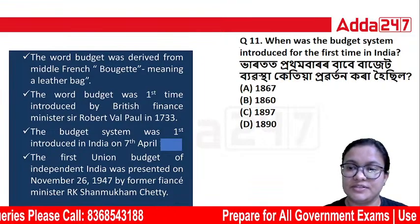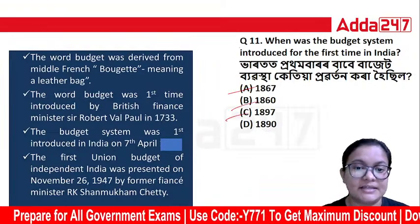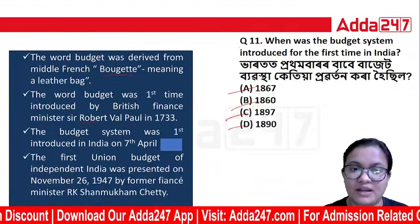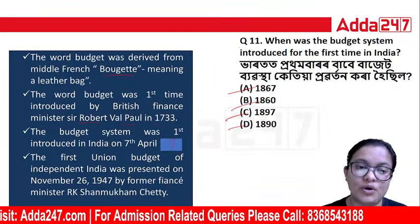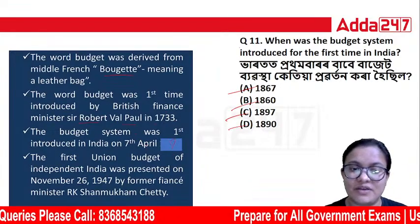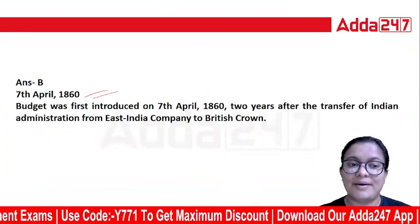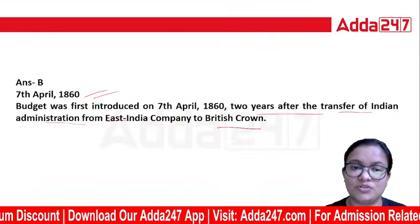When was the budget system introduced for the first time in India? The options are 1867, 1860, 1897, and 1890. The first union budget of India was presented on November 26, 1947, by former Finance Minister R.K. Shanmukham Chetty. The first union budget was introduced on April 1860, two years after the transfer of Indian administration from the East India Company to the British Crown.